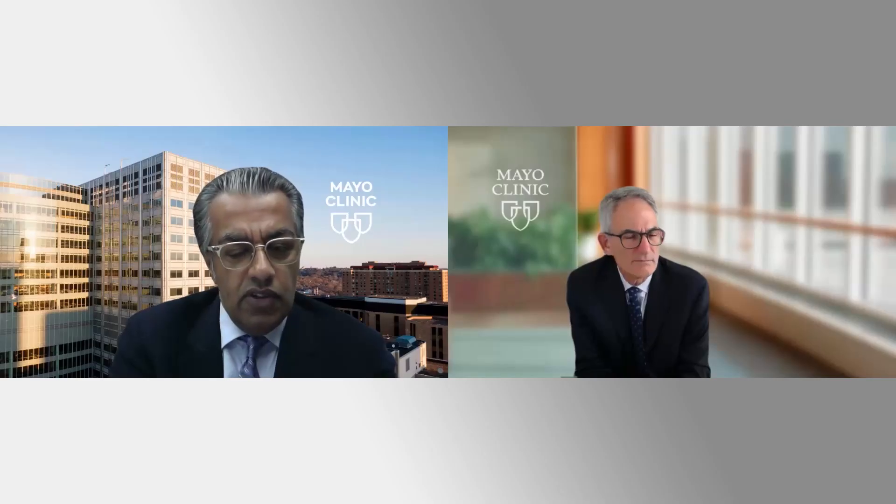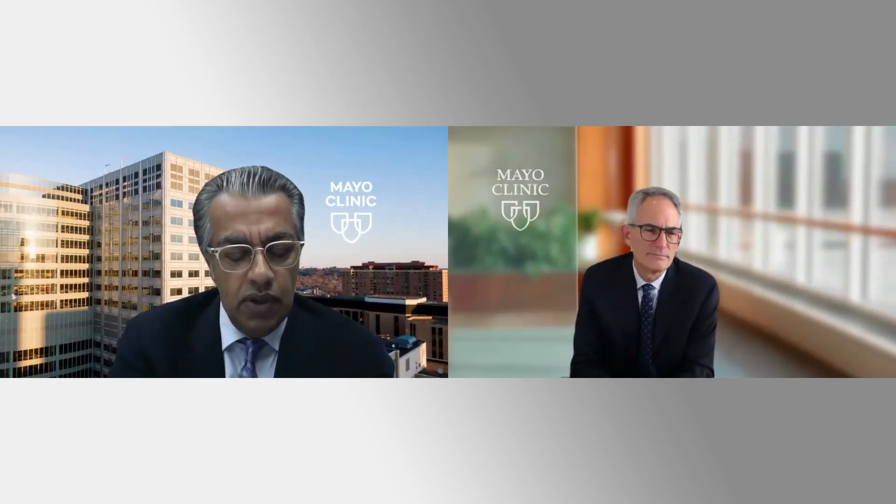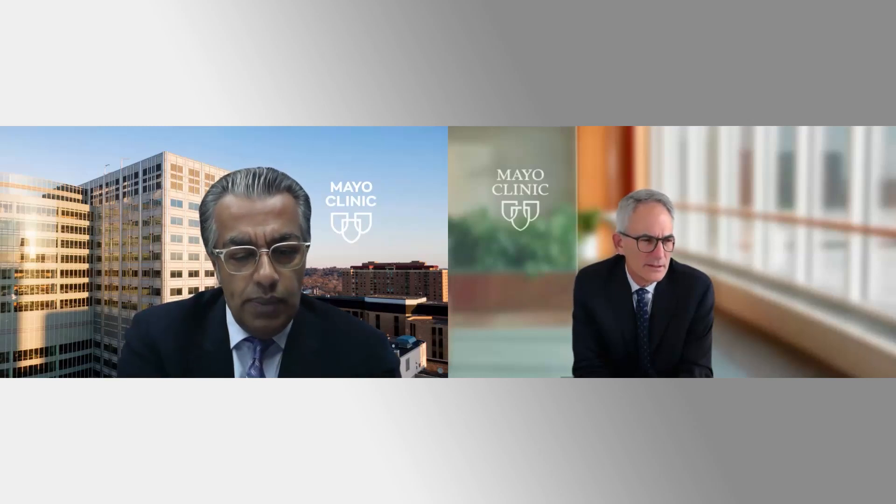Currently there are no cutoffs for age. The patients who do best have the highest hypertension on medical therapy. For example, I saw a patient the other day with systolics in the 200s — she's 72 years old, intolerant of her antihypertensive medicines, with appropriate anatomy. She would be a very good candidate because she will likely get the most response after treatment.